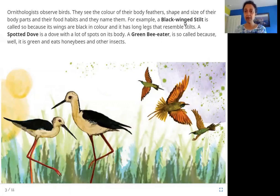So here are some examples of birds named by what they look like and what they eat. For example, a black-winged stilt — a stilt is a tall pole. Usually stilts are a pair of tall poles that someone ties to their legs and walks on, so they look very high. You can see that this bird has black wings and really long legs, and so this is the black-winged stilt. And similarly, here is a green bird.